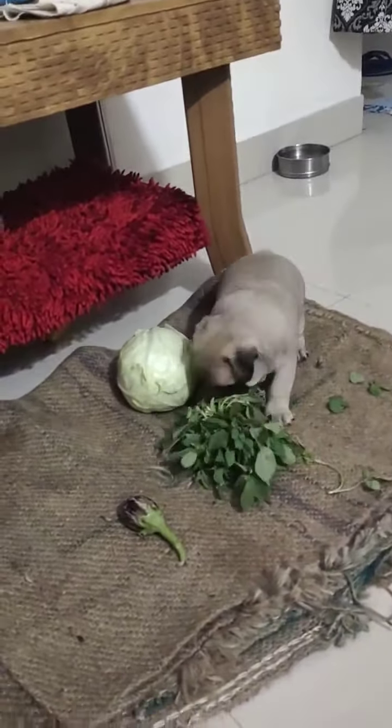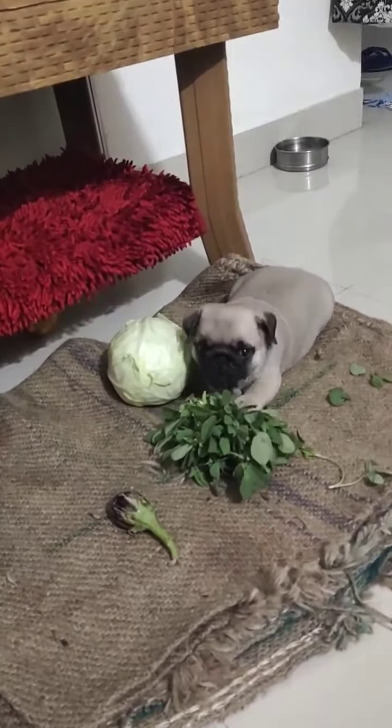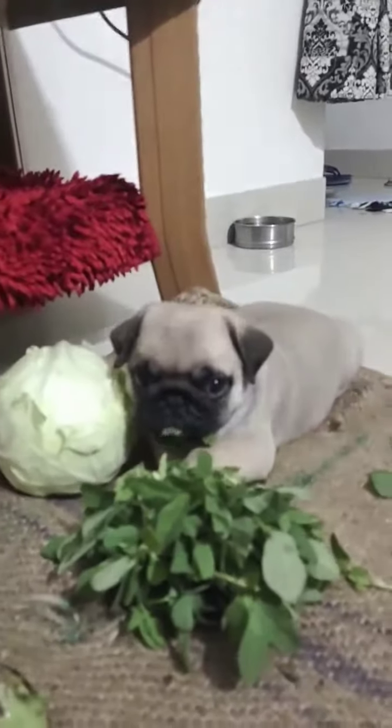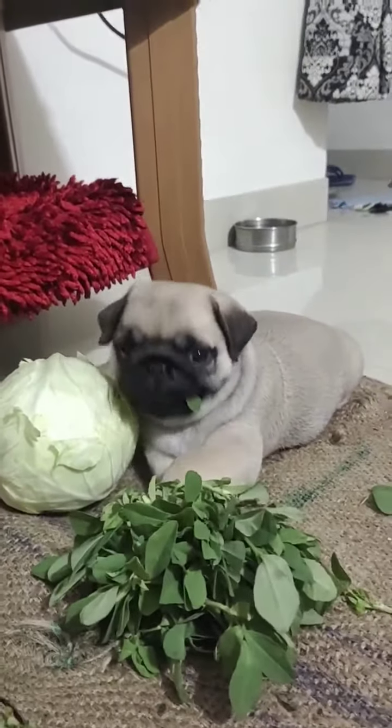We continue combing the debris field, looking for a smoking gun. We got a warning. That's the prop, that's the engine.